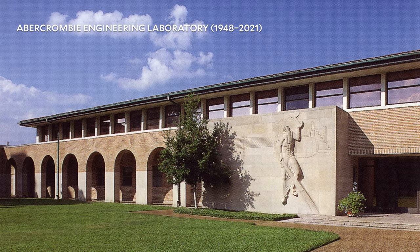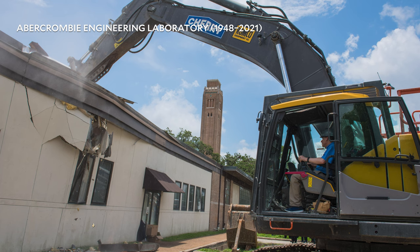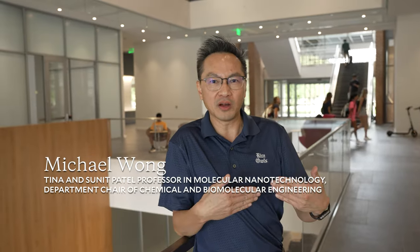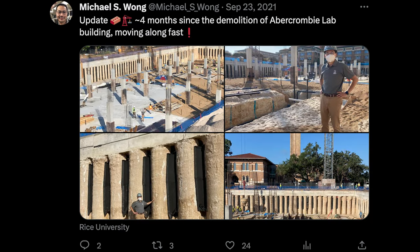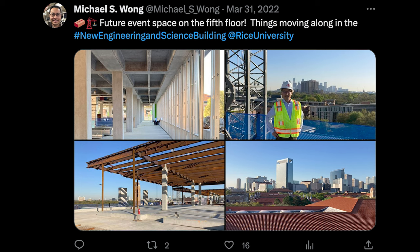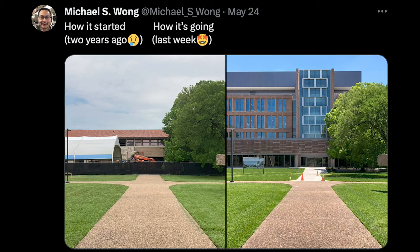When they told me the building was going to be demolished and a new building was going to come up, I thought to myself, who's going to remember Abercrombie years from now? I felt it'd be interesting to take a picture of what Abercrombie looks like from an outside perspective. What started off as something I did occasionally, I thought I'll just continue to do it until the new building comes online — and I'm still taking pictures.